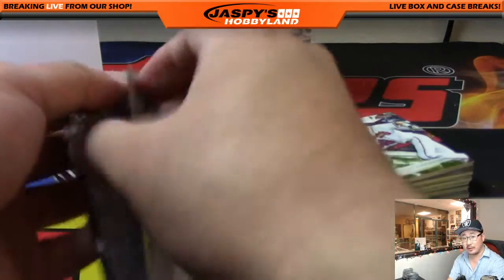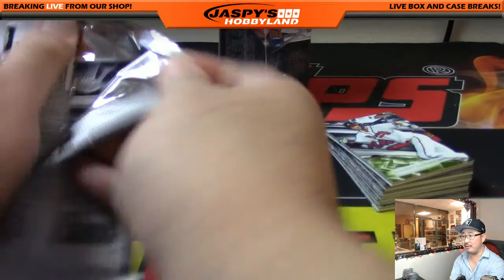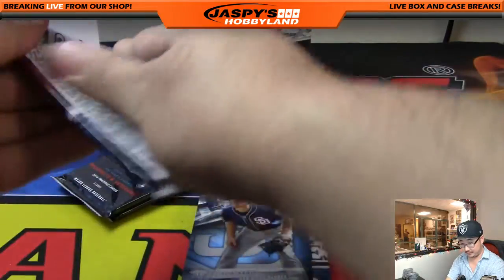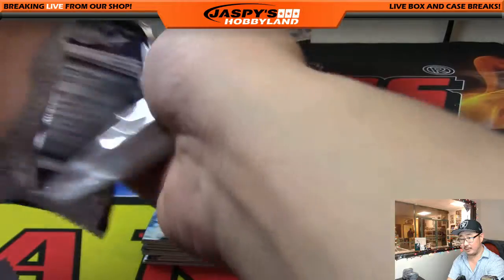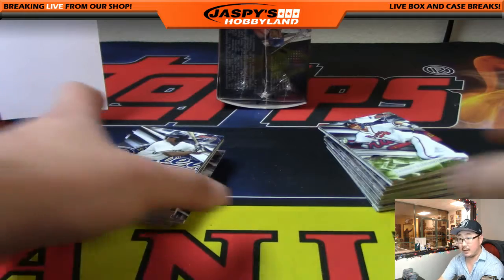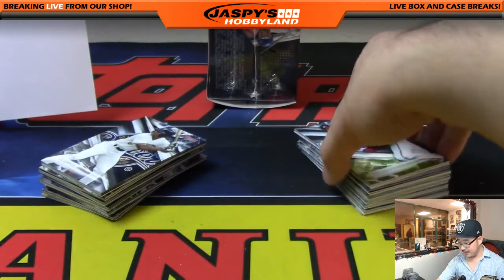There's Dansby Swanson right there — we pulled our first Dansby Swanson last night, which is pretty neat. I was going to take a picture of it but I think it's already been packed away. Karen Steele is saying Carrie Fisher's mom, Debbie Reynolds, just passed away. Wow — that's breaking news right there, not too long after Carrie Fisher passed away. Terrible.